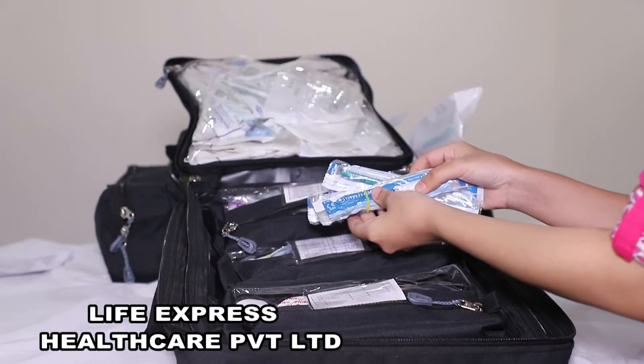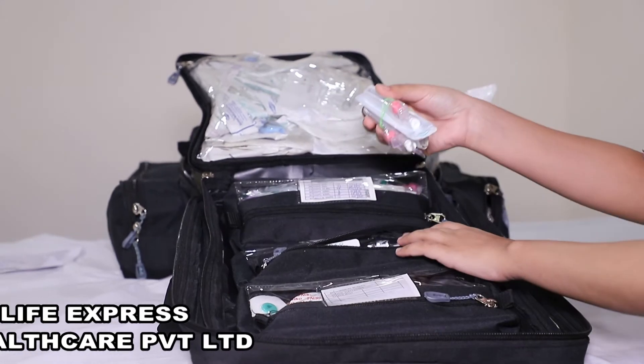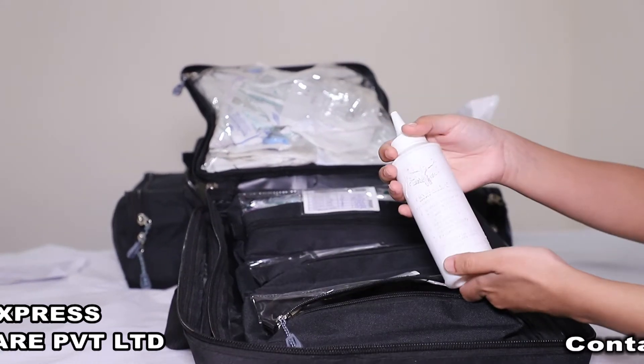On this side, we have the Dyspo, the IV cannula, the surgical plates, ECG electrodes and ECG jelly.